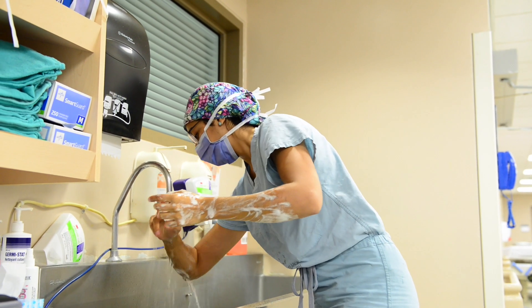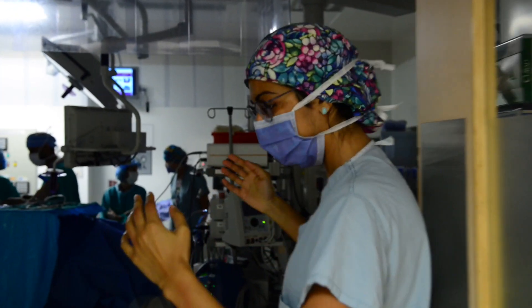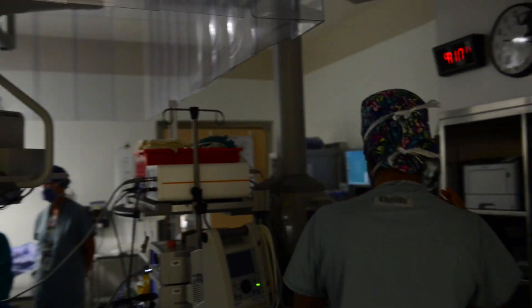When a resident completes their training in the Division of Orthopaedic Surgery at Schulich Medicine and Dentistry, they will become the best trained orthopaedic surgery resident in North America.